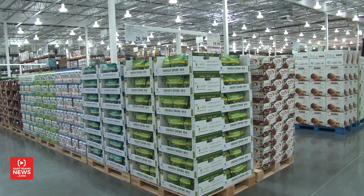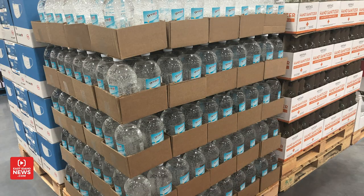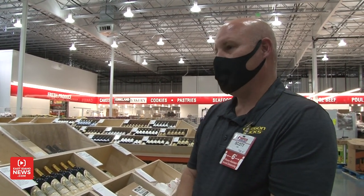Has there been one item in particular that's been most requested above all? Probably one of the hottest items going out of the store on opening day is going to be some of the cleaning products. And that's because of the society that we live in today. We have Lysol wipes, we have our own Kirkland Signature wipes, we have plenty of toilet paper, paper towels, a lot of back-to-school supplies ready for kids, and we have a lot of masks.